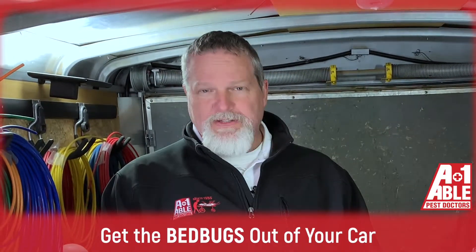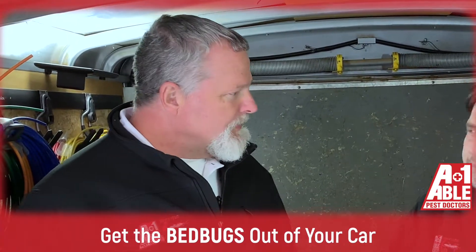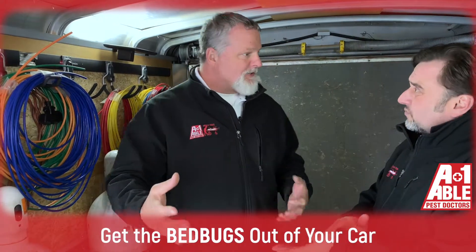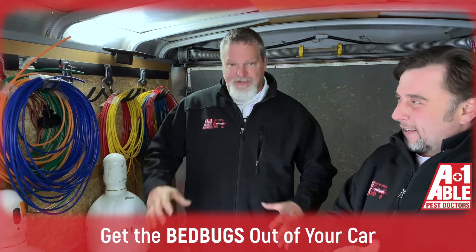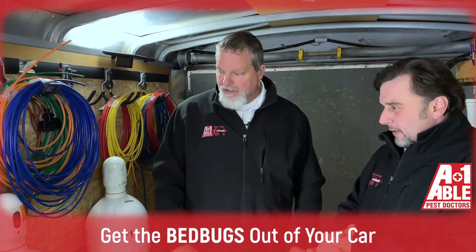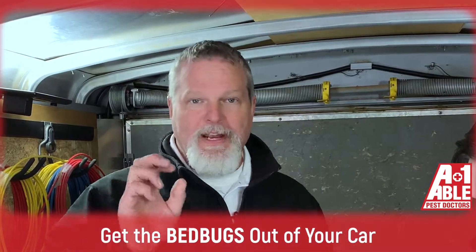You can do moving vans, and we discussed some of the moving items as well. We do have a bed bug kit that's out there. I want to say it's $139.99, and that is with the sprayer. It has all the products you need to take care of your vehicle, so that is an option.